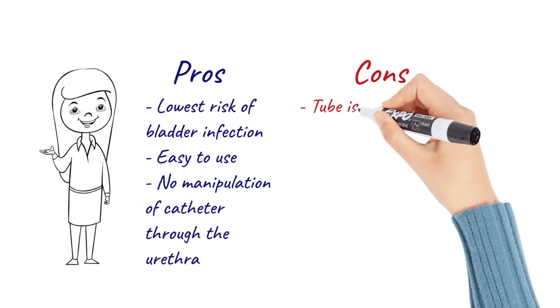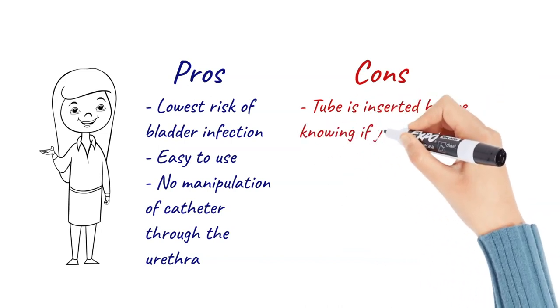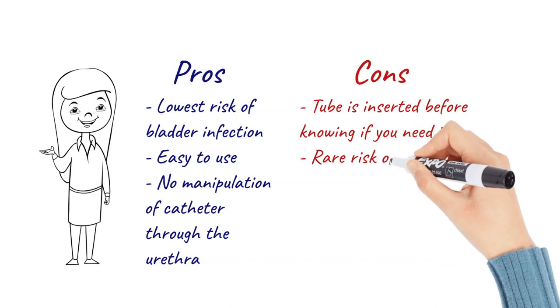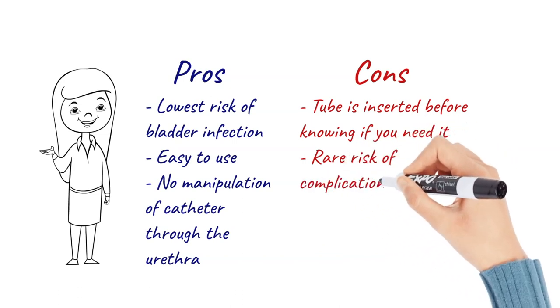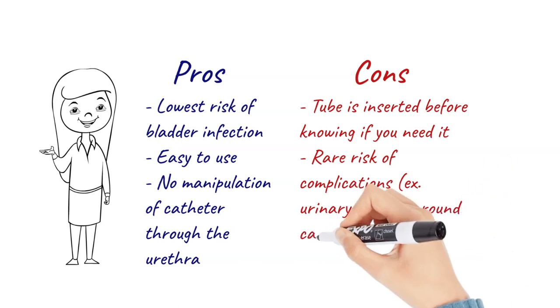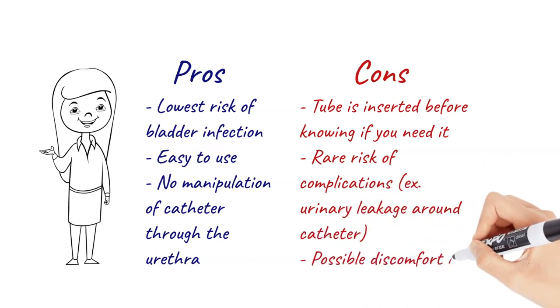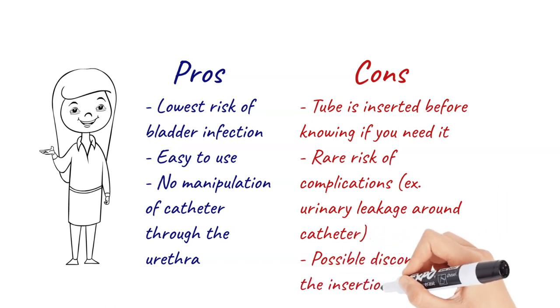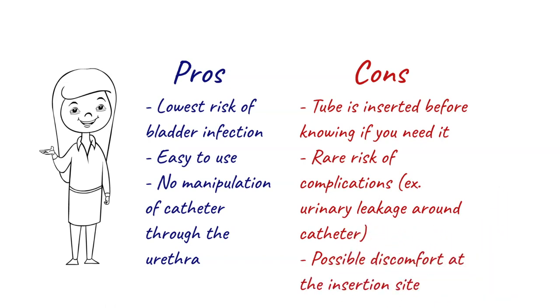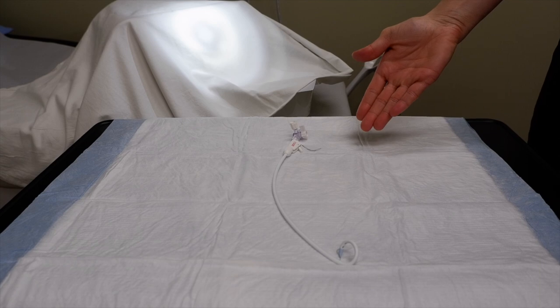The cons to this type of catheter are that the tube is inserted before we know if you need a catheter to go home with. There is also a risk of urinary leakage around the catheter, which is relatively rare. There is also a risk of complication at the time of insertion, which is also extremely rare, and there could be discomfort at the abdominal incision site.